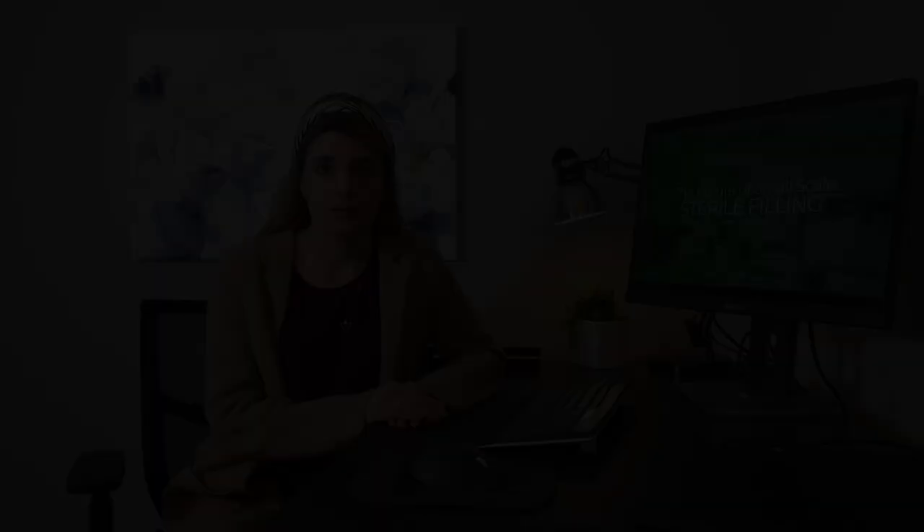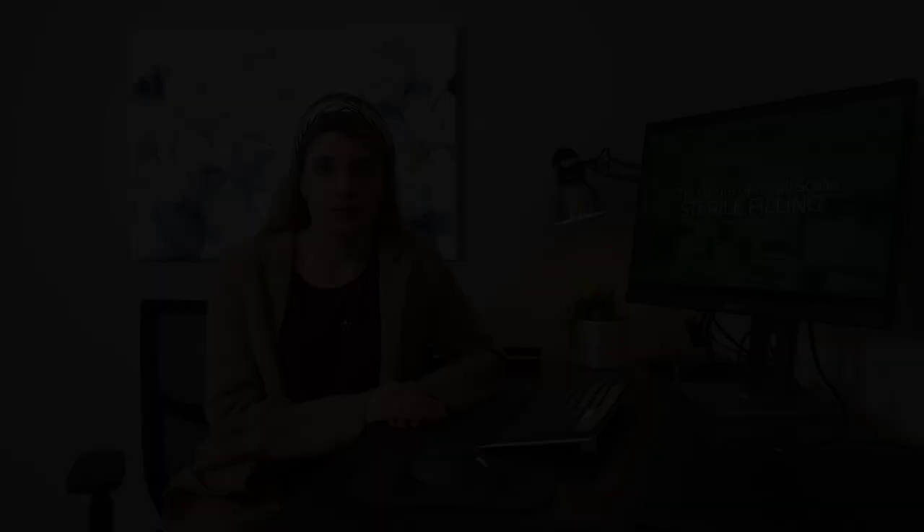IMA's system is considered best in class, and we've spent the last 30 years developing and innovating this technology. We're happy to be partnering with BSM on their important projects.